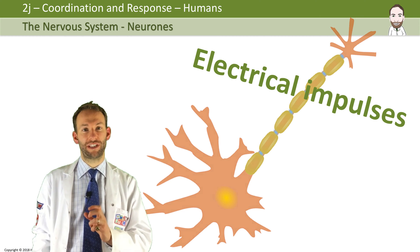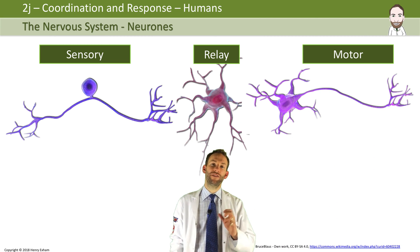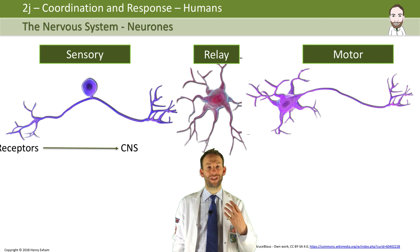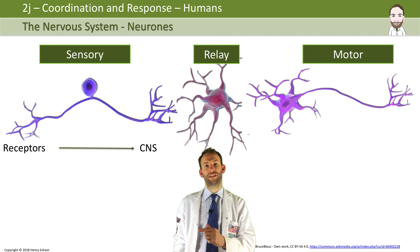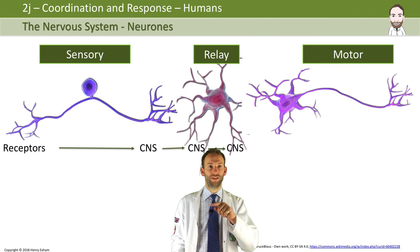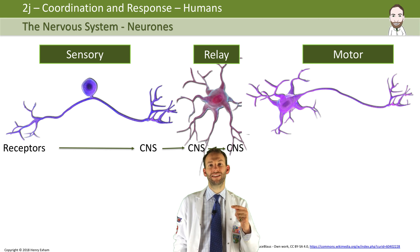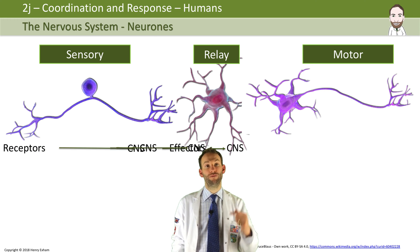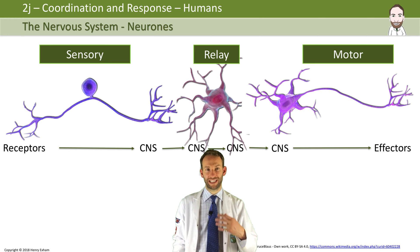There are three different types of neurons you need to know about: the sensory neurons, the relay neurons, and the motor neurons. Sensory neurons pick up information from the receptors and carry the signal into the central nervous system. Relay neurons are inside the CNS and act as a relay to coordinate what's going on, passing signals and making connections in the brain or spinal cord. They then send a signal back out down the motor neuron — motor meaning movement — which causes the effect by sending a message to an effector, either a muscle or a gland.